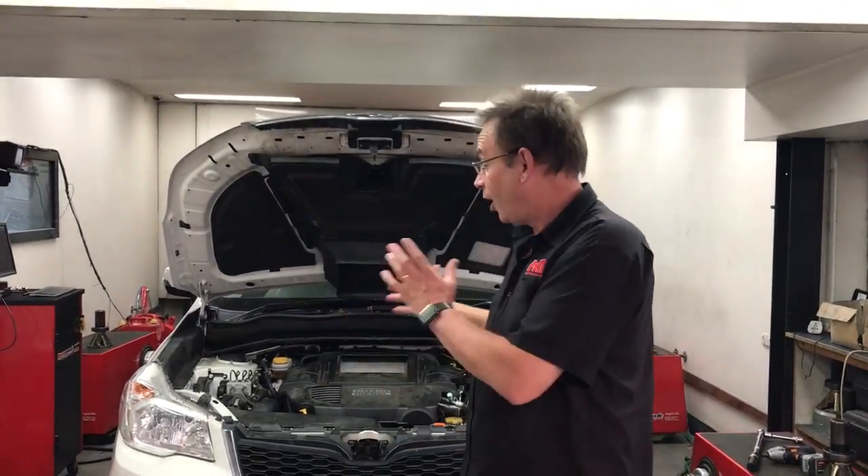Hi, I'm Brad. Today I've got a video update on the current model — here we are in 2018 — the Subaru Forester XT Turbo Diesel.